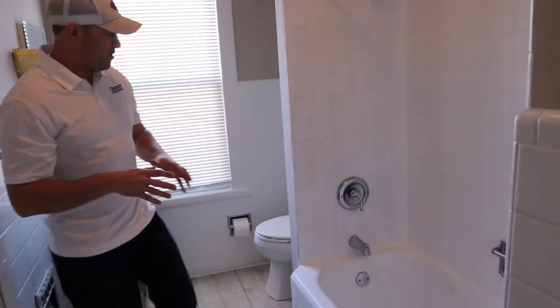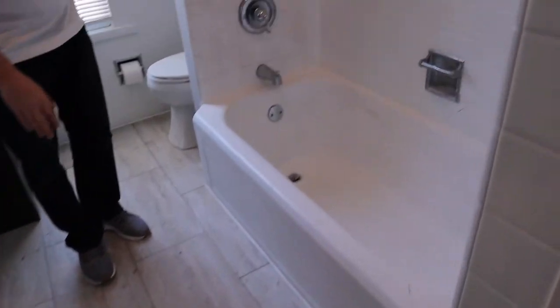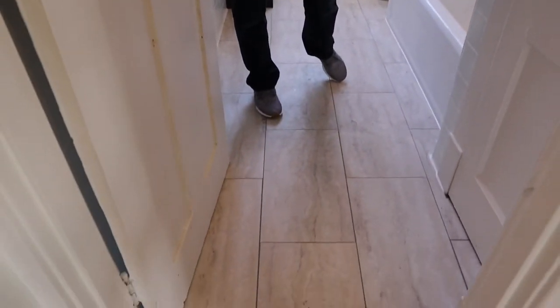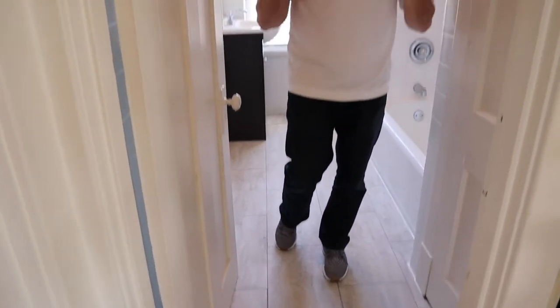Here we have the one and only full bath in this house. We glazed this tile — when we bought the house, the tile was a goofy color, so we glazed it white. It is a cheap way to make the tile look clean and new. We did something similar on the floor — we used a peel-and-stick tile. This tile is actually a groutable tile, so it's a little bit better for bathrooms, and it's also waterproof.